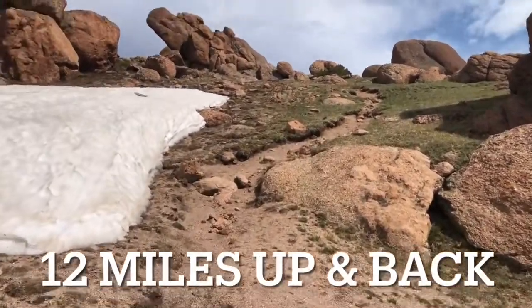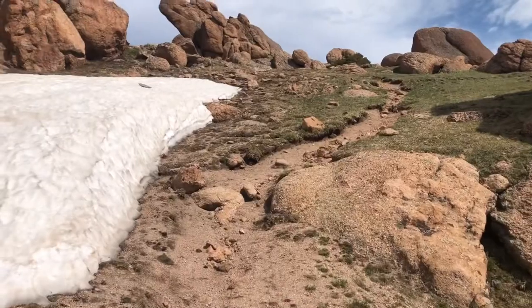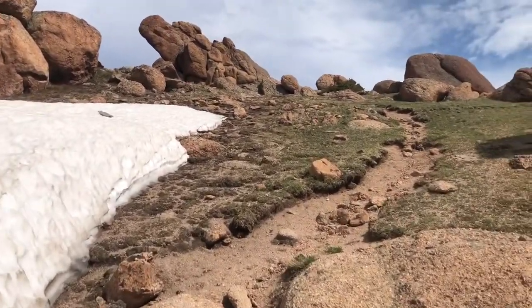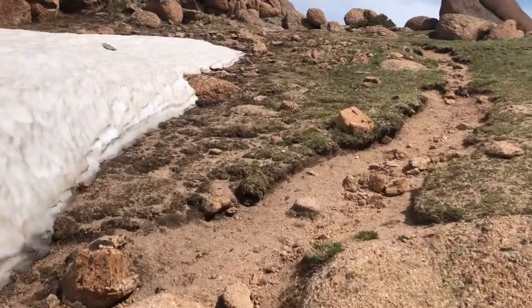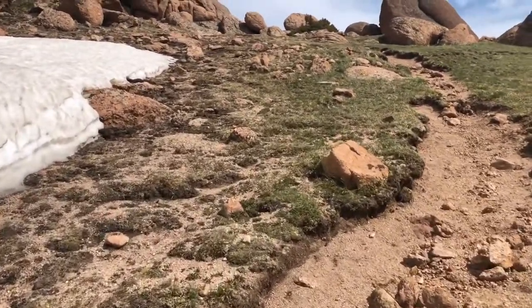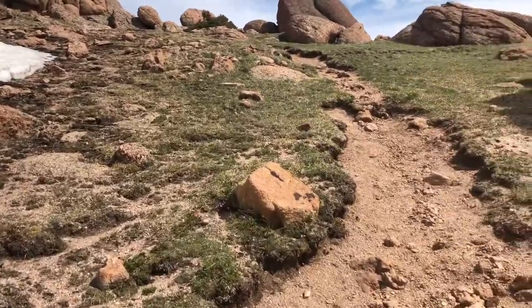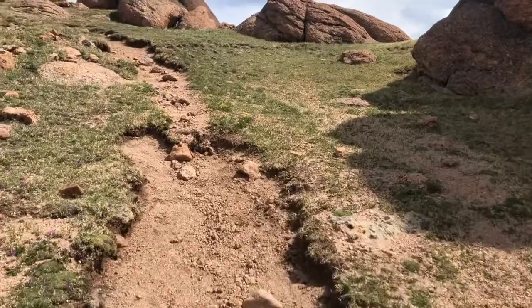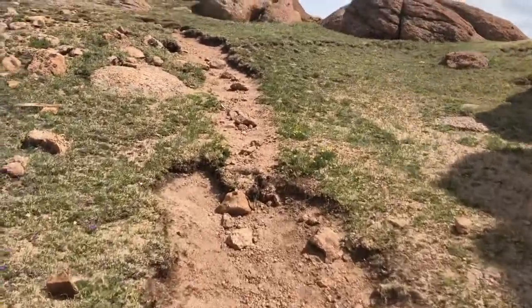It is a haul up here — more and more elevation. There's a snow field here, but the trail is faint. The higher you go, it becomes more of one trail as opposed to several, which makes it easier when you're getting to the top to know where to go.